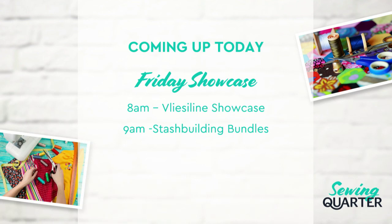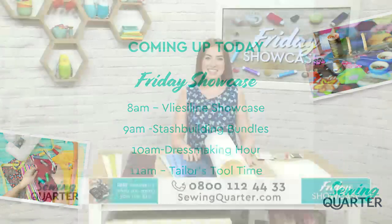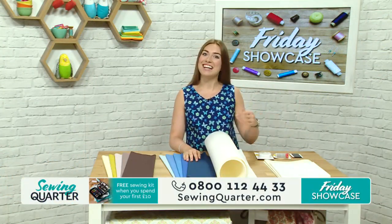Then at 10 o'clock we've got the dressmaking hour - making this blouse that I'm wearing this morning with Amanda. And at 11 o'clock is tailor's tool time, so loads of different tools for pressing, for tracing, for marking your fabrics. Lots of different things to show you for your workroom. So we are actually going in order: 8, 9, 10, 11 - not 8, 9, 11, 10.